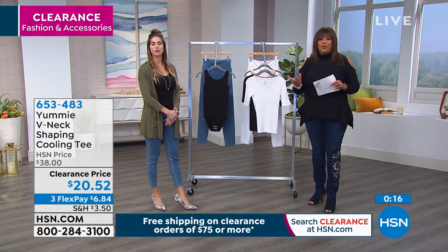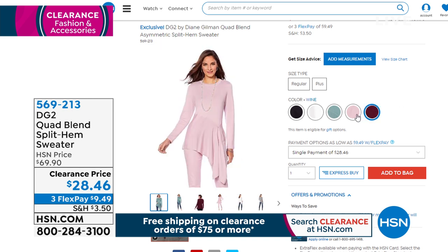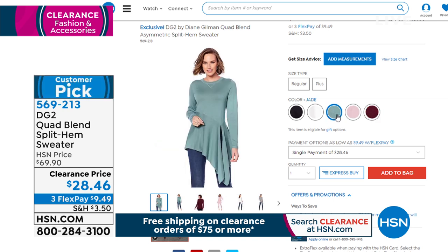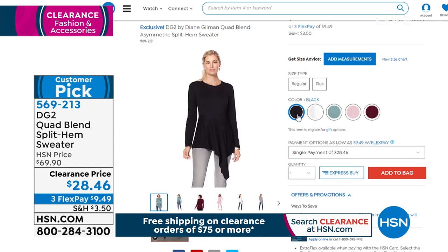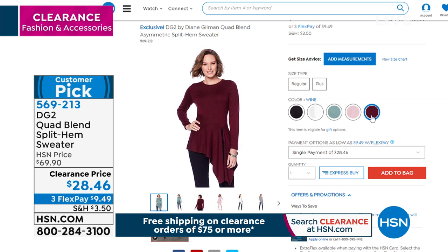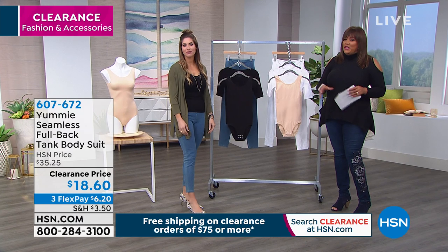I want to tell you about something we don't have a full presentation for — it's by Diane Gilman. This is the DG2 Quad Blend Split Hem Sweater. It has so much style and flair. $28 today — we have it in pink, black, and a beautiful wine color. Over 50% off — $9.49 to get home on three monthly payments. I love it — it's sassy. I just walked in the door and honey, you better notice me! That's a huge customer pick.